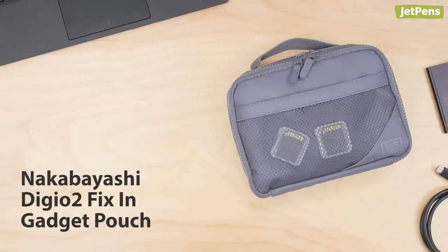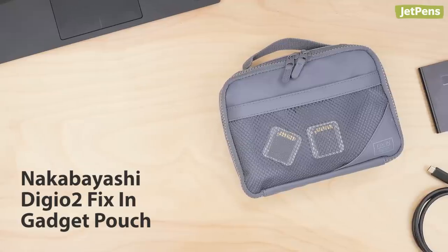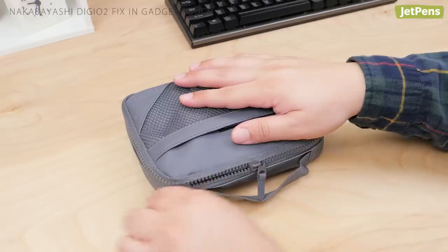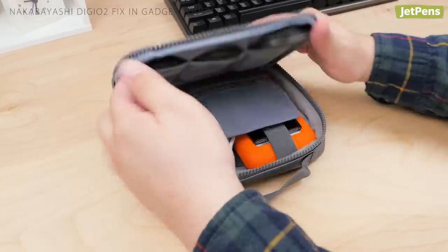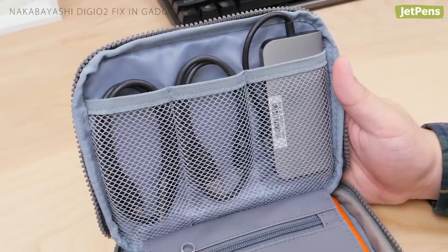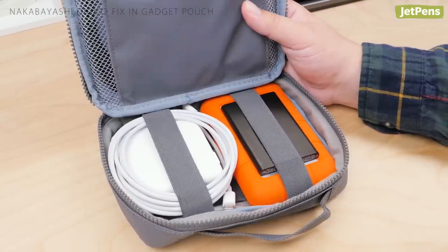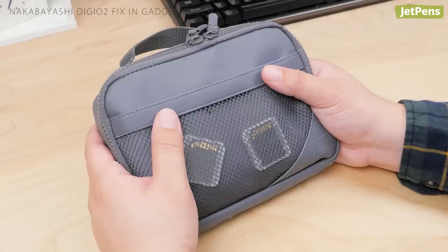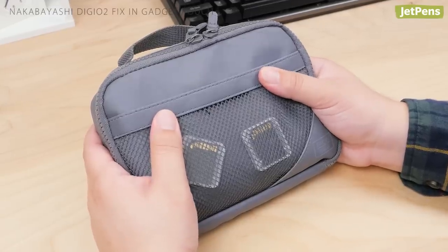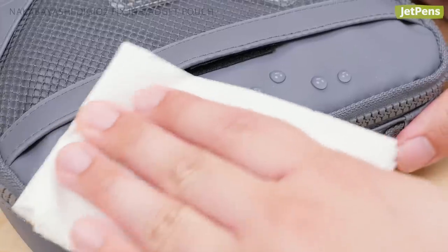Say goodbye to tangled cords and cables with the Nakabayashi Digio 2 Fix-In Gadget Pouch. The pouch opens wide for easy access and offers several pockets for storing gadgets separately. Wide elastic bands in the main compartment securely hold additional items. Plus, the case is cushioned with soft material to protect delicate devices, and the outer material is water repellent.